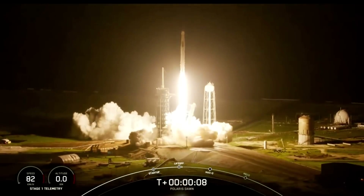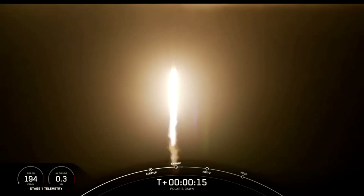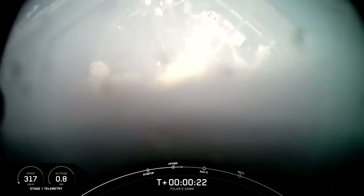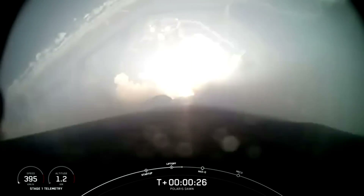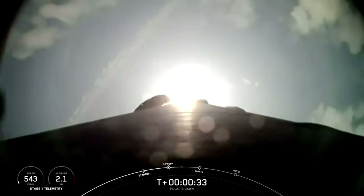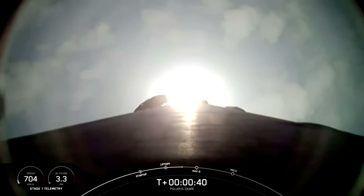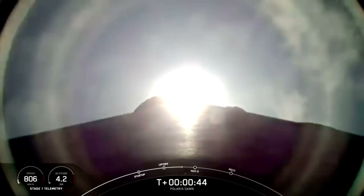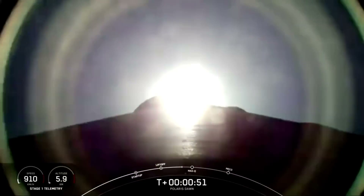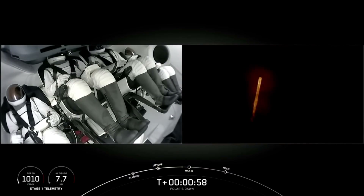Copy, one Alpha. Vehicle is pitching downrange. Data on propulsion is nominal. T-plus 35 seconds into the Polaris Dawn mission, flying crew onboard Dragon and Falcon 9 to new heights. Power in, telemetry nominal. And we're throttling down in preparation for Max-Q. Next callout: the vehicle is Supersonic.